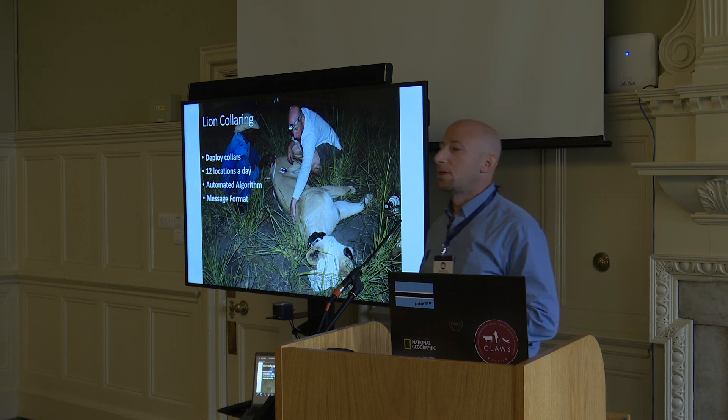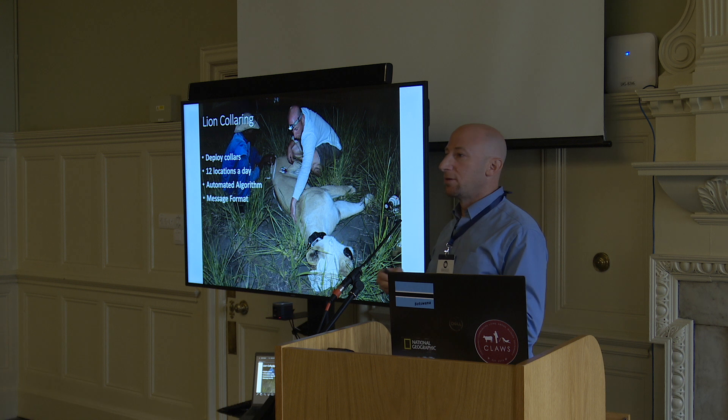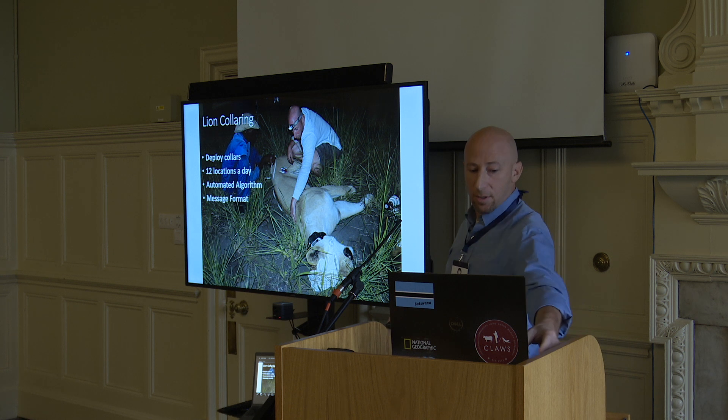One of the first things we did was deploy lion collars — satellite tracking collars. We get locations every two hours, so 12 locations a day. We created a cloud-based algorithm to calculate the movement of lions and how it relates to the villages, and then we developed a messaging format to deliver real-time alerts to people when lions were approaching villages.